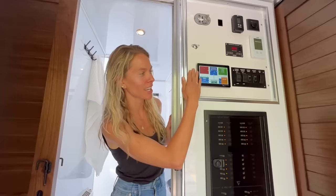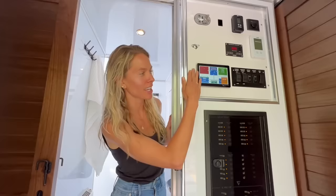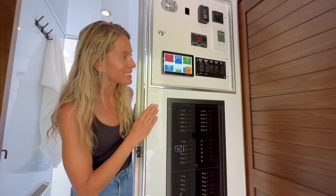The other benefit of the compost toilet is it increases gray water capacity — what was a black water tank converts to a gray water tank, giving you over 100 gallons of gray water storage. Now Matt is going to give us a review of the energy panel and power management system.